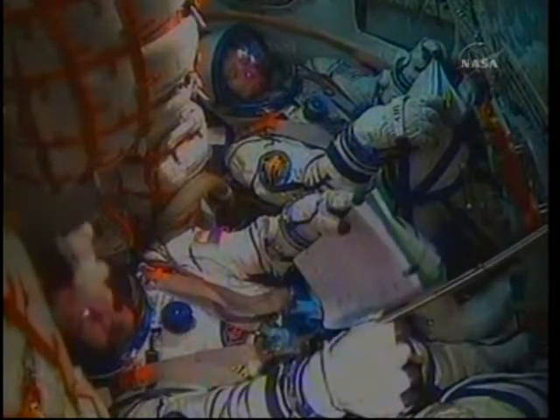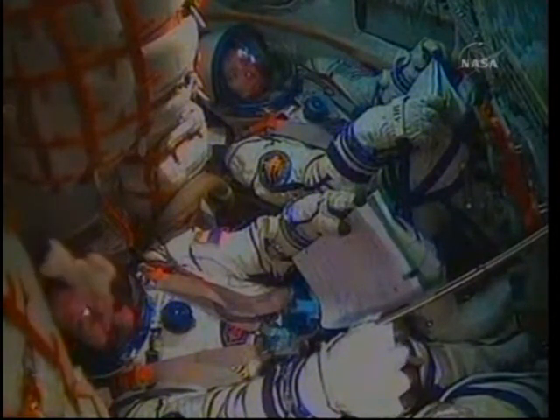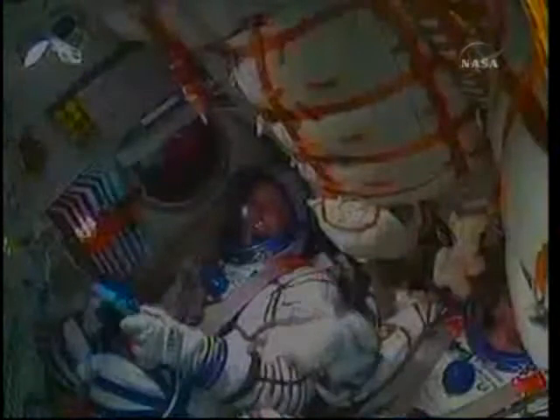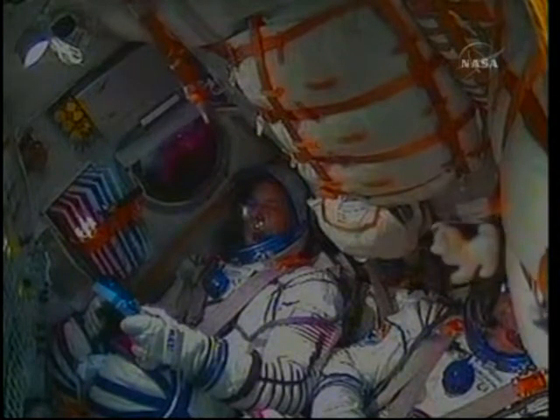The Soyuz now 52 miles in altitude, 102 miles downrange, traveling 4,500 miles an hour. The image is very good. And the view of Doug Wheelock, flight engineer number two.